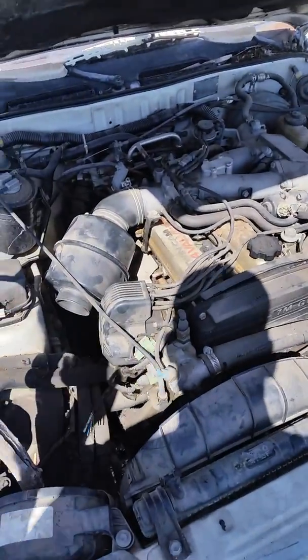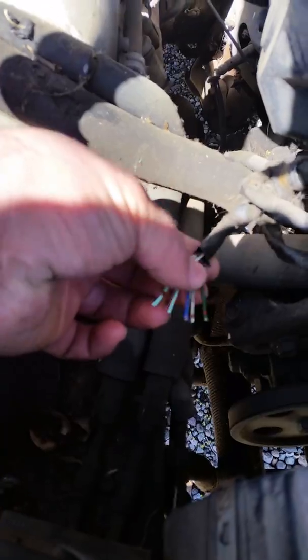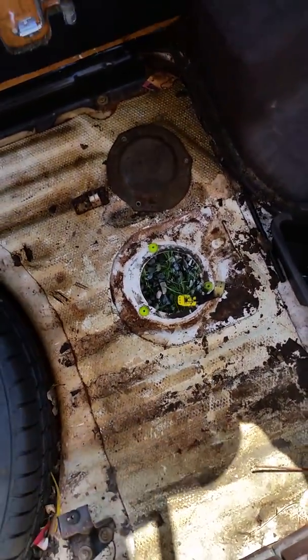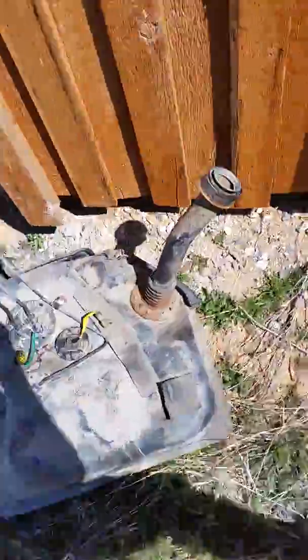My plans are just to get this thing running. It's missing some things — it's missing the airflow meter, and they also cut the airflow meter plug off. It's been sitting for so long that apparently the gas tank was all gummed up, and the fuel pump does not work.